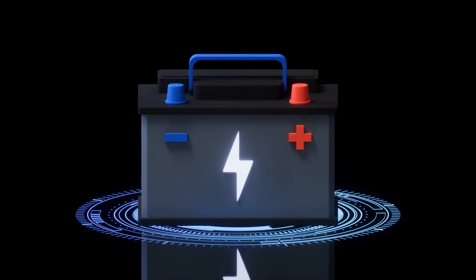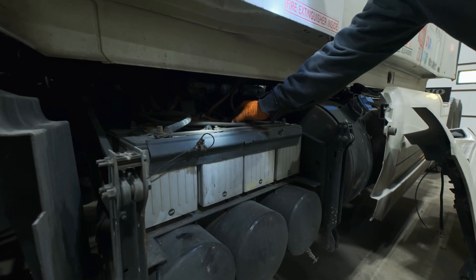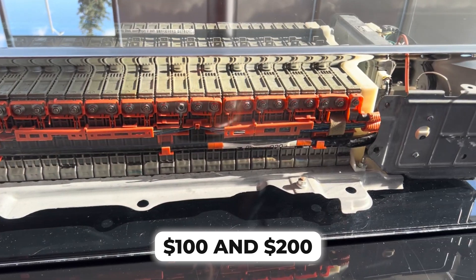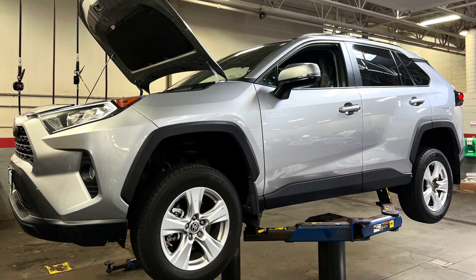Replacing a 12-volt battery in a Toyota Hybrid is a relatively inexpensive procedure, costing anywhere between $100 and $200, depending on the battery type and brand.